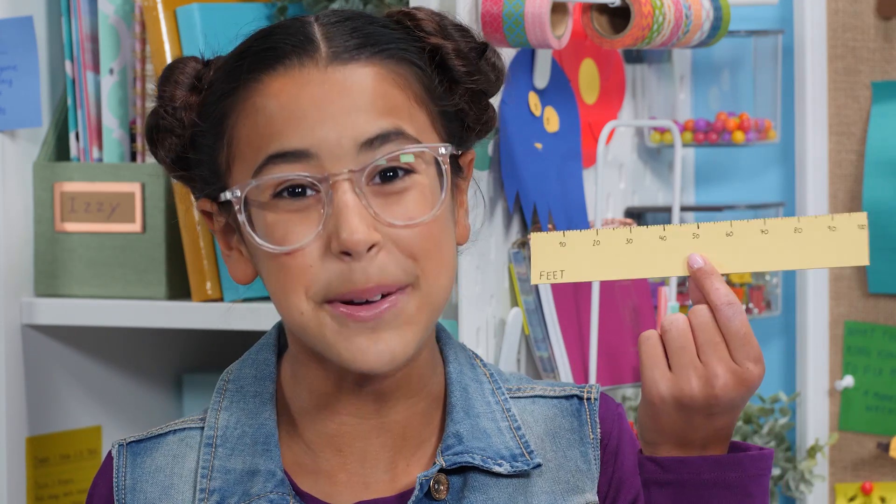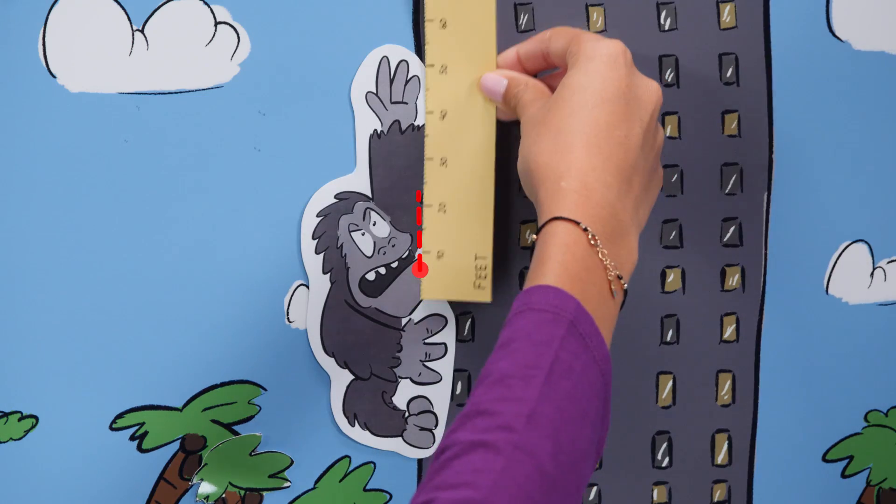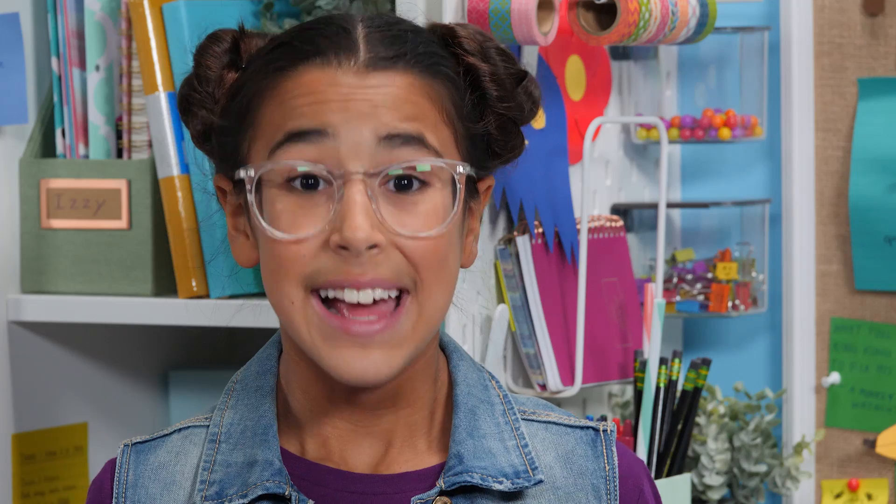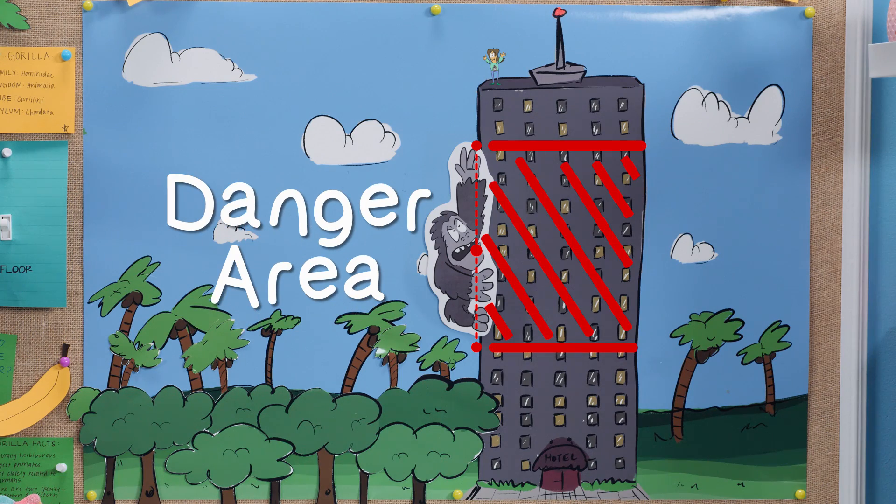We also know that Kong's arm length is 48 feet in both directions — above him and below him. If Anne waits too long to jump, he'll grab her off the top of the building. And if Anne pulls her parachute too early, he'll be able to grab her while she floats down. So, can Anne jump off the building without King Kong grabbing her? Or is she doomed?